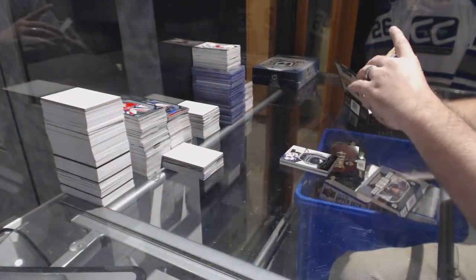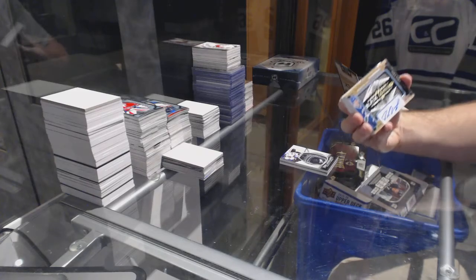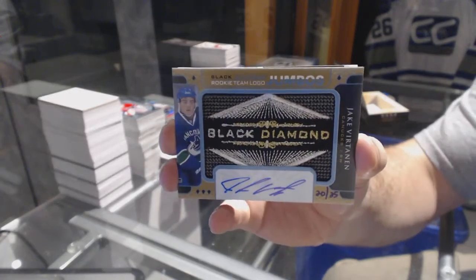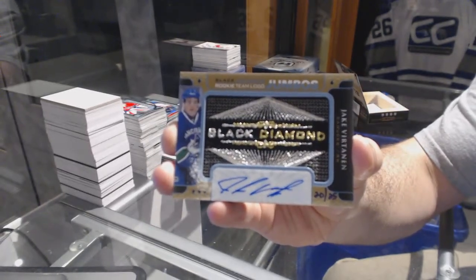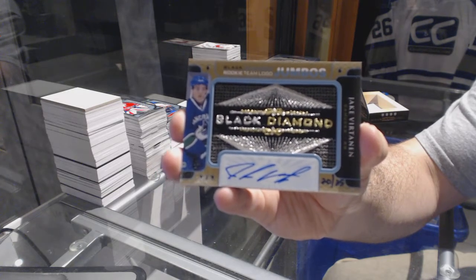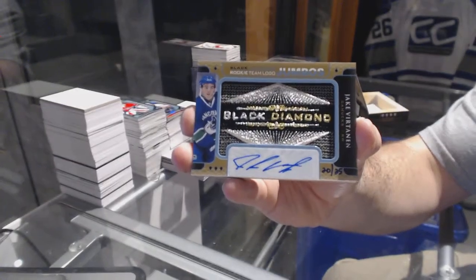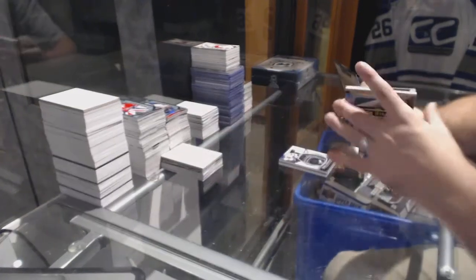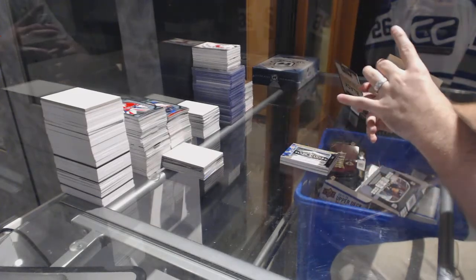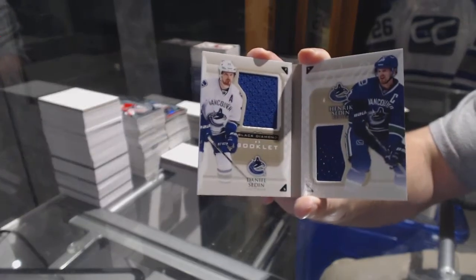We've got number 20 of 25, a rookie team logo jumbo autograph for the Vancouver Canucks — Jake Virtanen. Number 25 auto logo for the Vancouver Canucks. Number 99, a dual booklet jersey — Cedine Cedine.